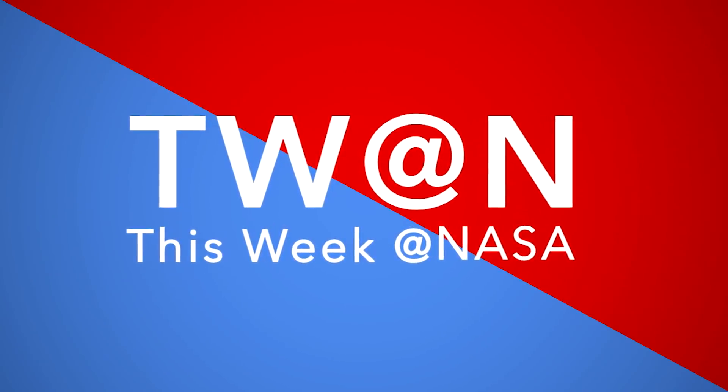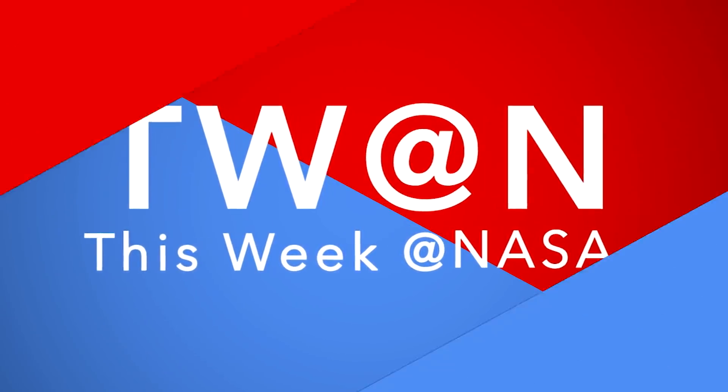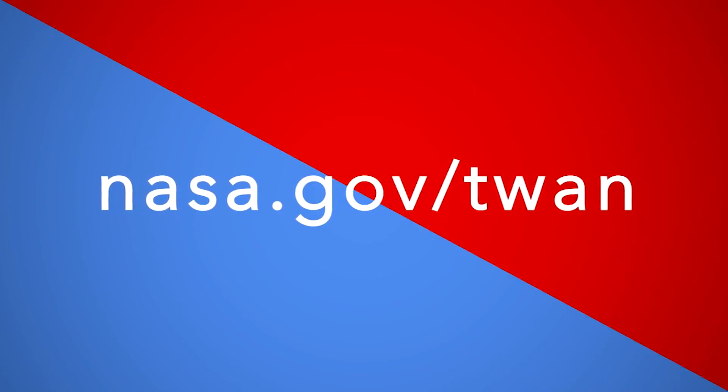That's what's up this week at NASA. For more on these and other stories, follow us on the web at www.nasa.gov.